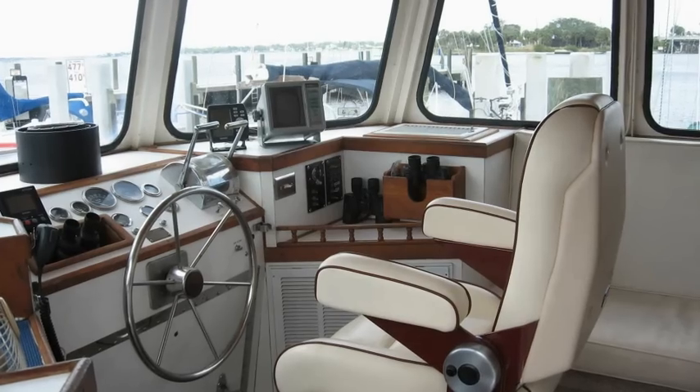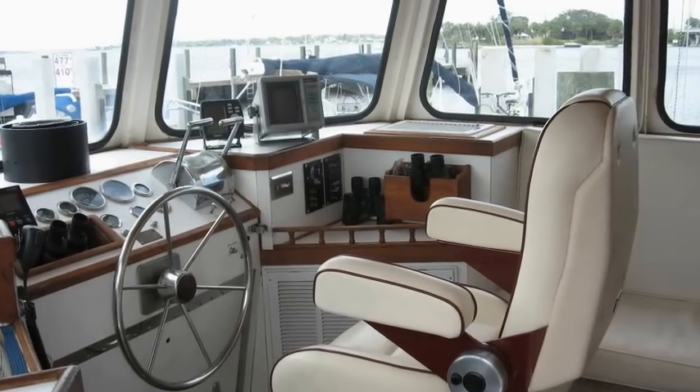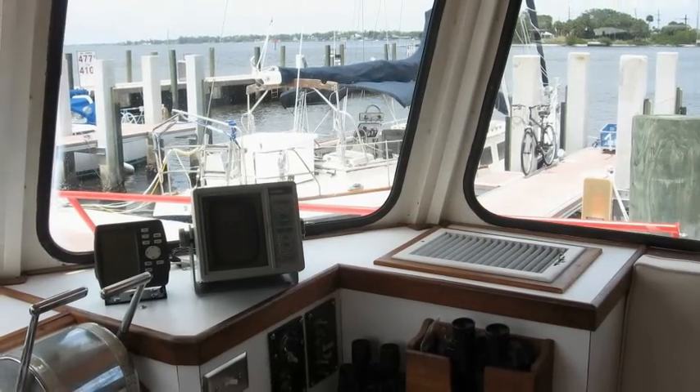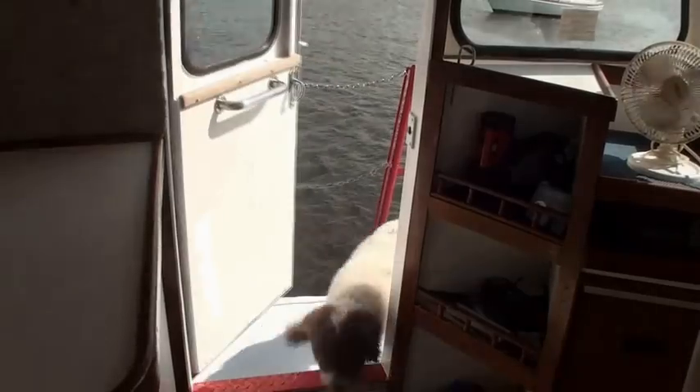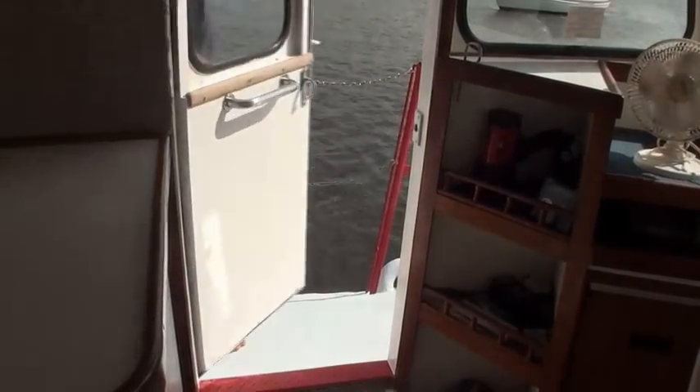The wheelhouse features a very comfortable helmsman seat. There is a full complement of electronics and radios. On the port side there is a watertight entrance door.